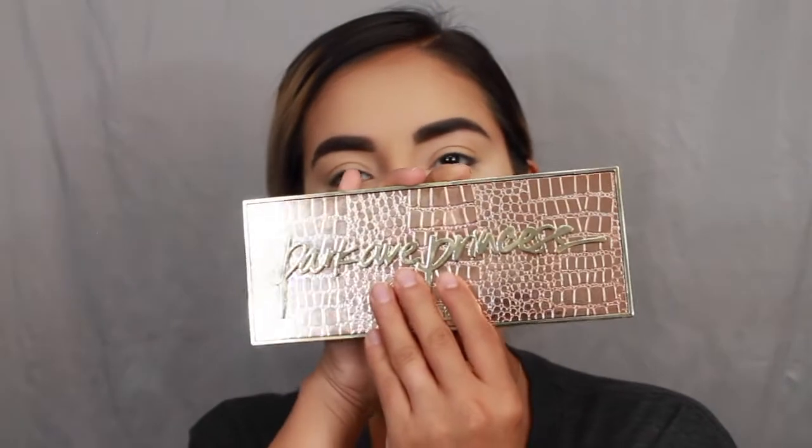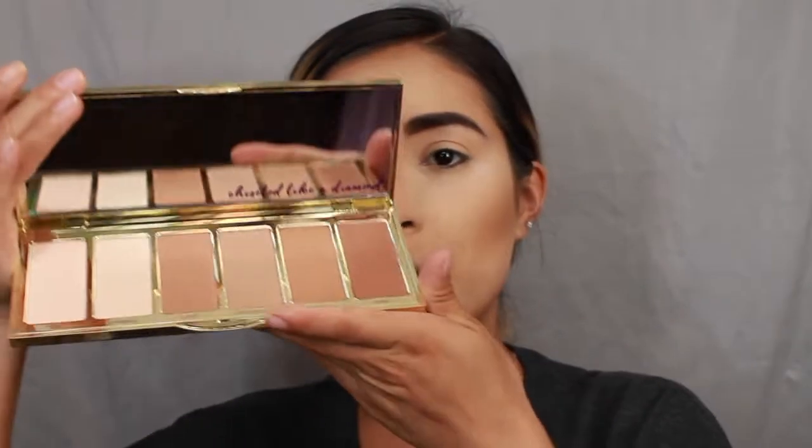To set my cream contour, I'm using my Park Avenue Princess palette — I got this about a week ago when it was on sale for around $27. It is beautiful, I highly recommend it; my sister even bought a backup it was so good. I'm taking the Angel shade and a big blush brush from Real Techniques.